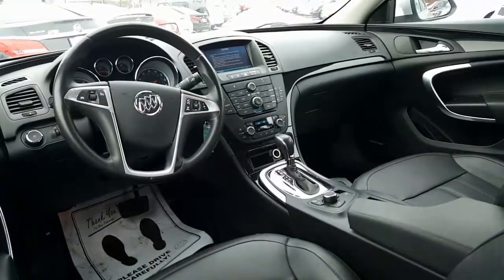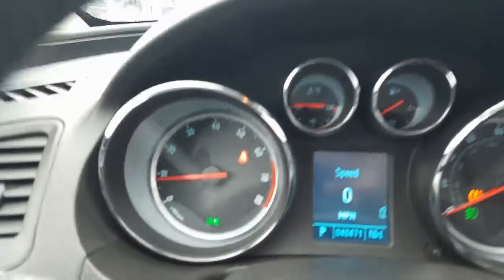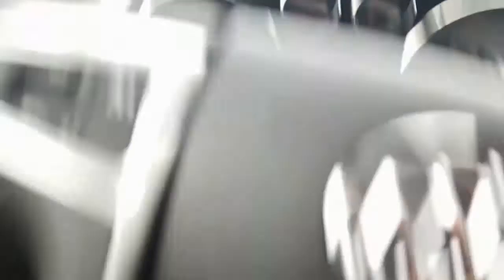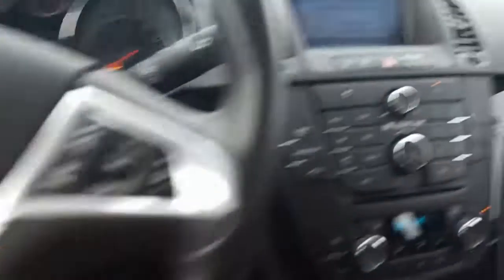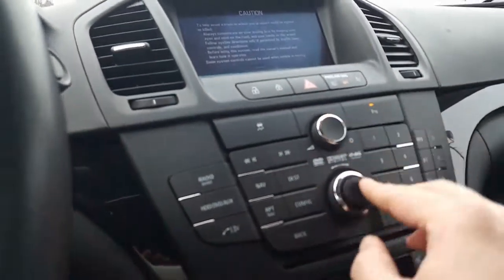There's a nice look into the front right there. Here's your window control, side view mirror, Harman Kardon stereo. And there's your mileage, 48,471. Cruise control, fog lamps, here's your favorites and your source button. Right up here is your screen, your IntelliLink screen — very nice, here's all your controls right there.